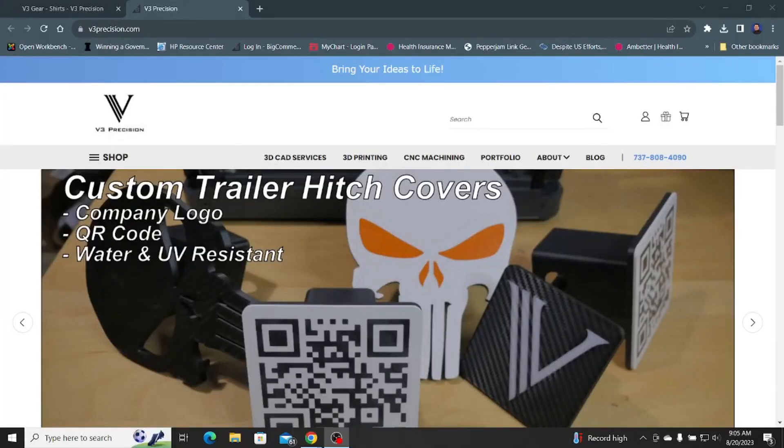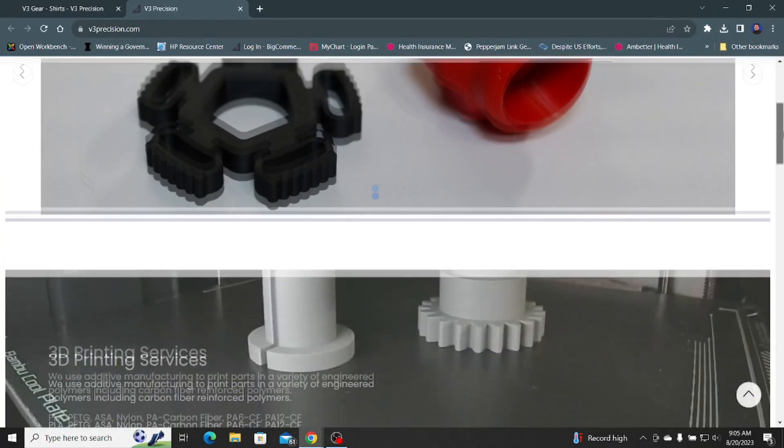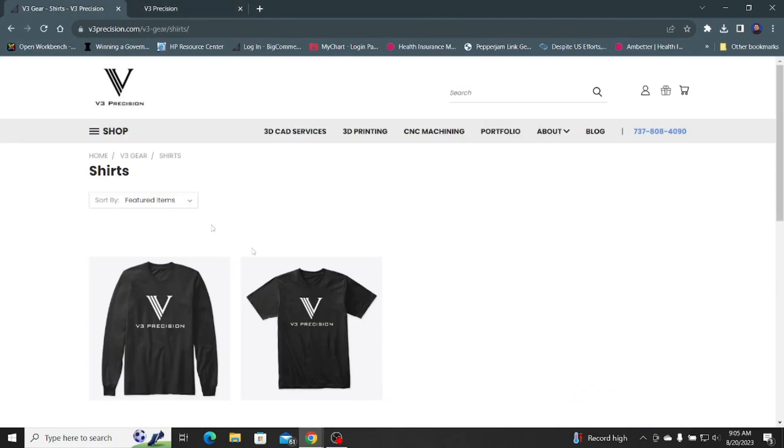Before we get started, remember to check out our website — we have a growing number of products, services, and even some pretty cool t-shirts. So let's get started.